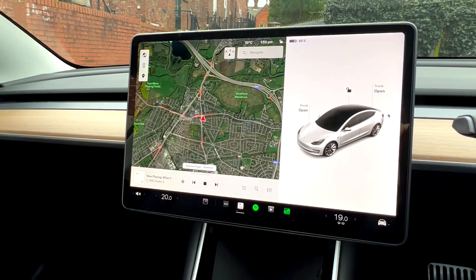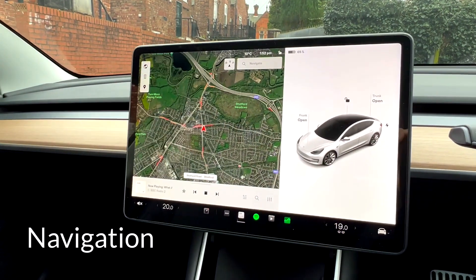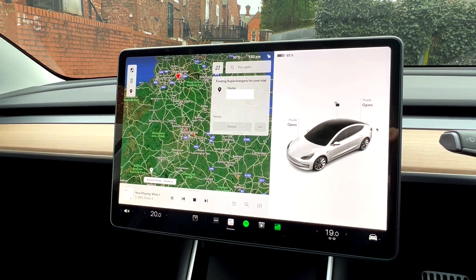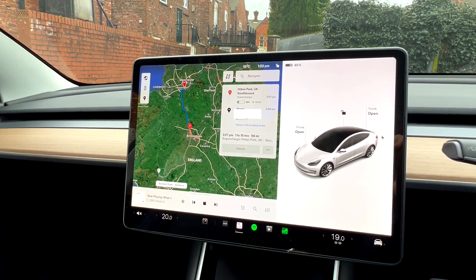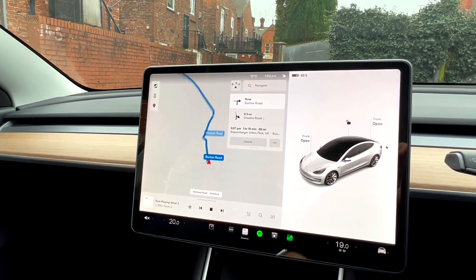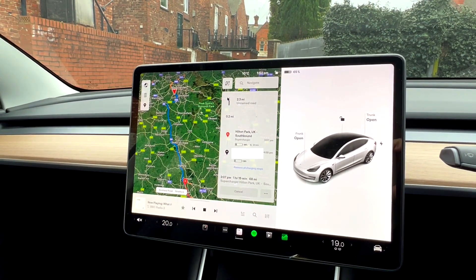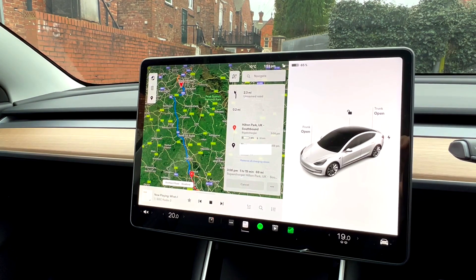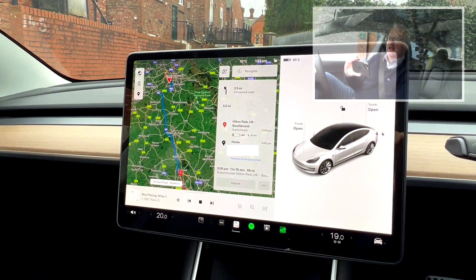One of the other things they've done in a recent update is change navigation, so let me talk you through how that works. I'm actually going home now. A very quick tip: just swipe to the right wherever you are and that will put in your home as a destination. If we leave now I'm going to stop at Hilton Park UK southbound, which I've never been to before. We should be home at five o'clock — perfect to pick my wife up from work — and we'll have 20% left in the battery, then top up there for 20 minutes and arrive home with 18%.